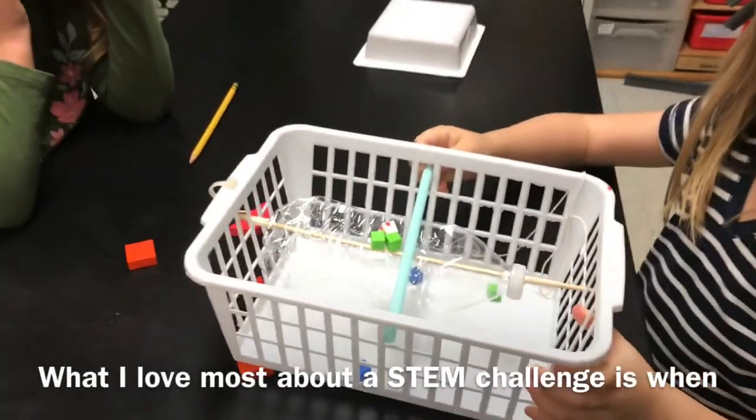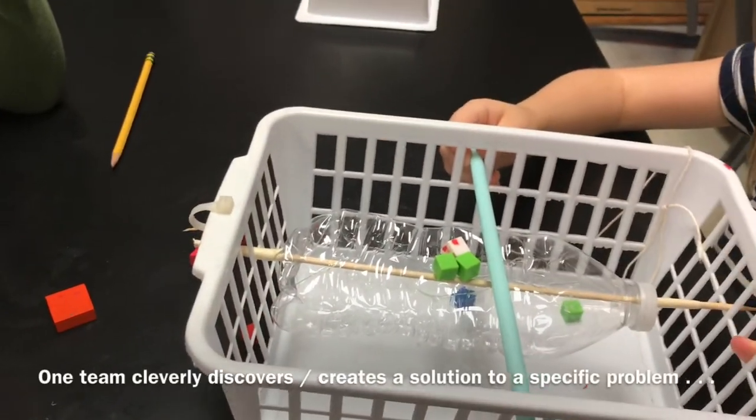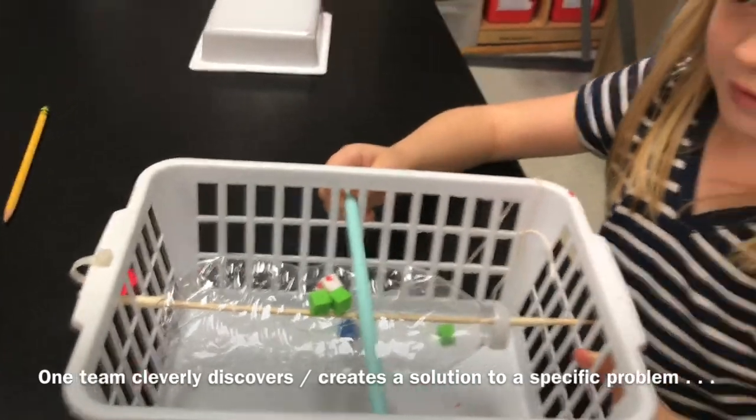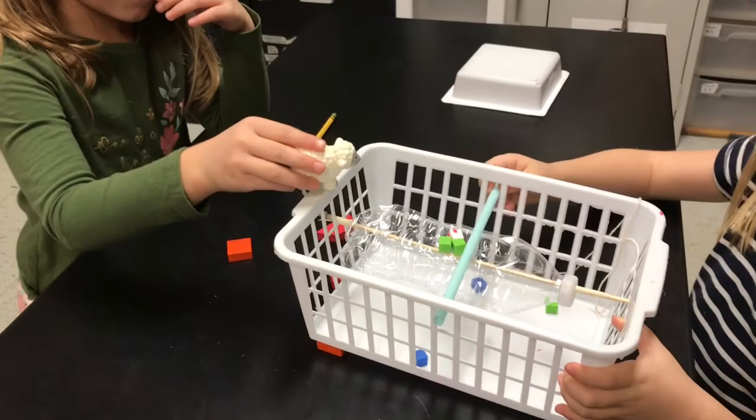I love STEM. Kindergarten figured out a solution to a problem — the food made the bottle turn too fast because the weight was on top. So they, on their own, figured out how to put the straw there. Here comes the turkey — it's the turkey in disguise.